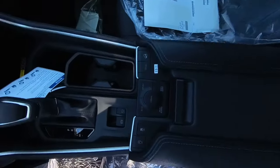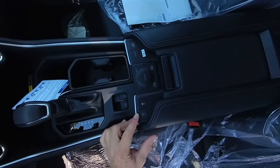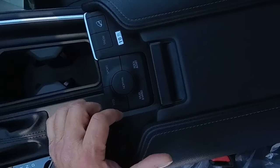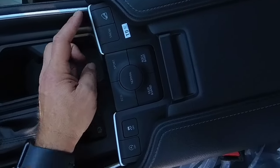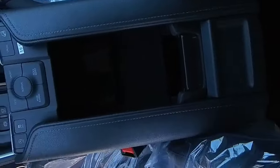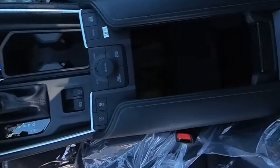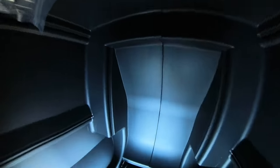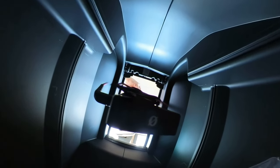Right away, the console in this Grand Highlander is pretty spectacular. This is a non-hybrid — you've got your auto start, vehicle stability control, Eco, Sport, Normal, Mud and Sand, Rock and Dirt, Snow, Downhill Assist, and this really cool center console. It has a center shelf inside — it's a little different to get in and out of, but looking at it from inside, it's pretty big and pretty neat in there.